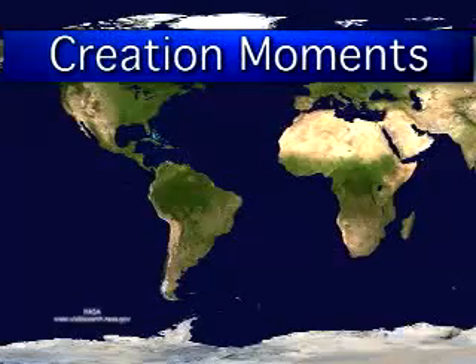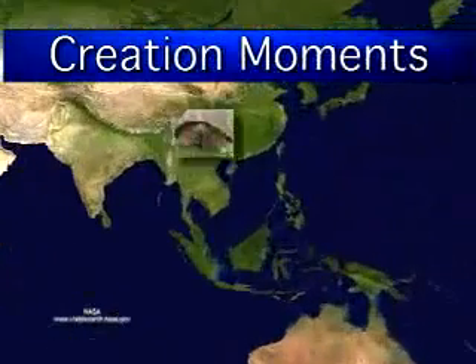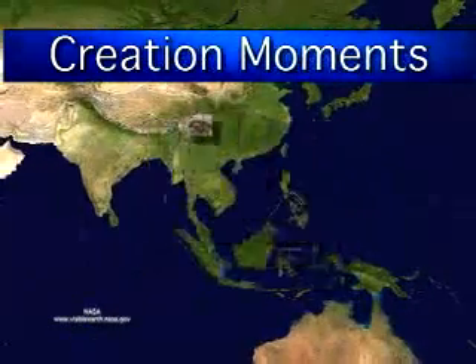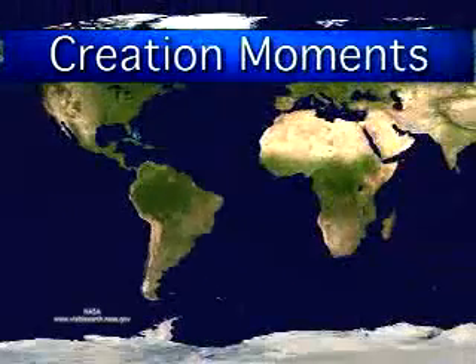Scientists are learning from the gecko's manoeuvres. That's next on today's Creation Moment. And now, here's our Creation Moment host, Ian Taylor.